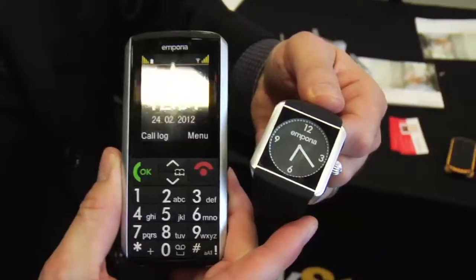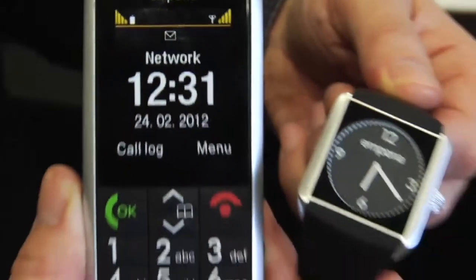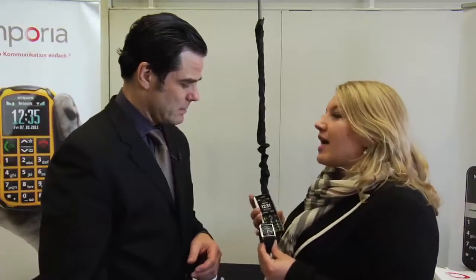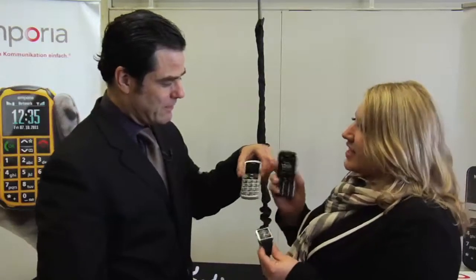It goes back to simplicity, but it actually does something special. This watch comes together with two of our products — either with the ruggedized phone or with this product. It's really our ambient assisted living solution. This is our safety phone — it has a red button on the back, and it's really designed for people to stay as long as possible in their own home.